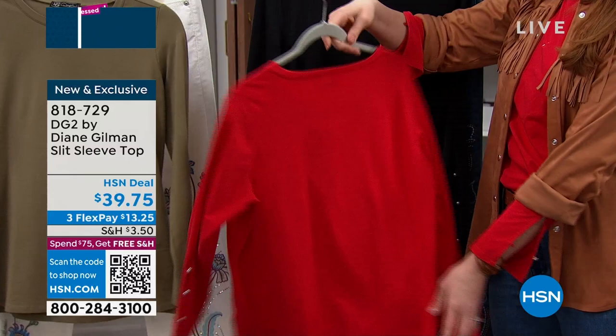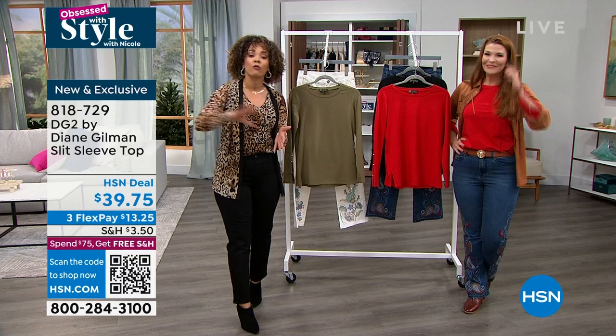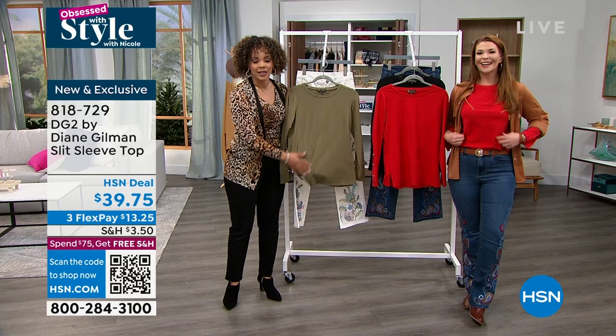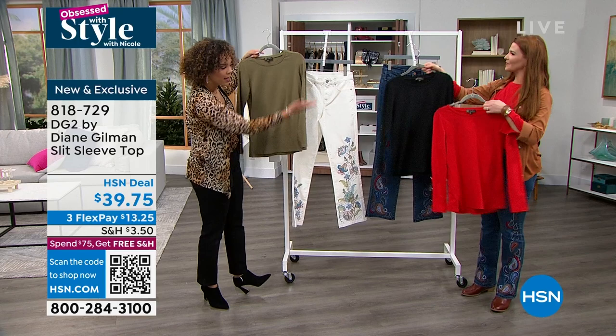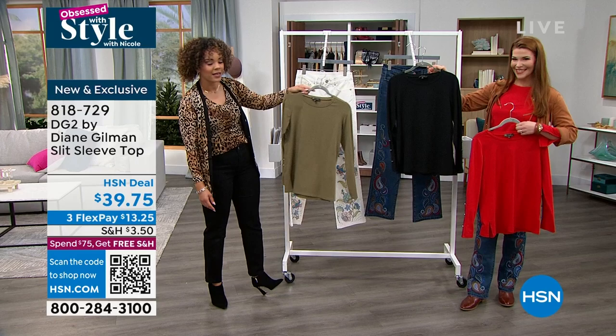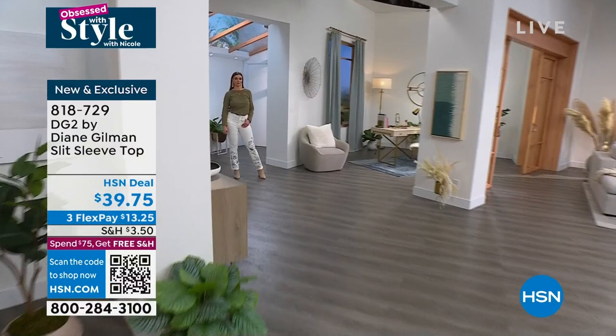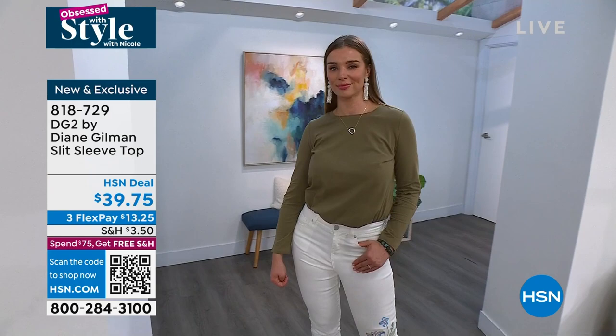If you pair it with the jeans we just showed from Diane Gilman, everything in your cart ships for free once you hit $75 — free shipping and handling throughout the entire day. Item number 818-729. Hope you were able to pick up your beautiful top before it goes — brand new and exclusive only here at HSN. Here's another jean alternative: the Skinny Girl jeans I have on are $21.99. That's something else you can add to your cart.